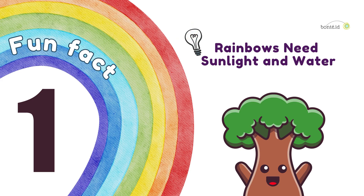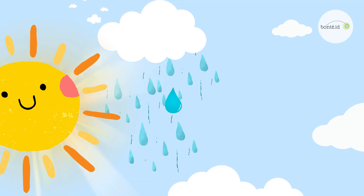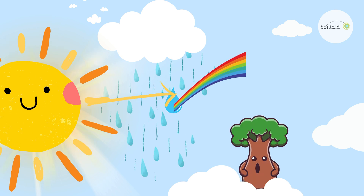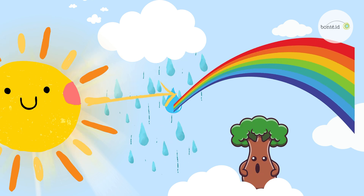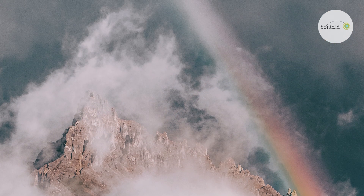Fun Fact 1. Rainbows need sunlight and water. Rainbows happen when sunlight shines through tiny raindrops in the sky. These raindrops act like little magic prisms, bending the sunlight into beautiful colors.